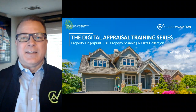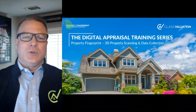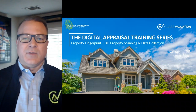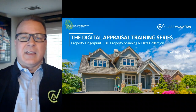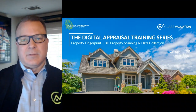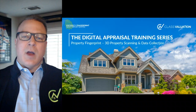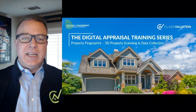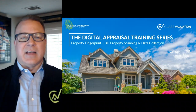Hi, my name is John Dingman, and I am the Chief Appraiser for Class Valuation. In March of 2022, the GSEs, both Fannie Mae and Freddie Mac, introduced desktop appraisals into their respective guides. Class Valuation's Property Fingerprint solution serves both 3D scanning and property data collection, and it supports the desktop and hybrid appraisal process. The digital appraisal training series is intended to assist appraisers in the use of Property Fingerprint when completing desktop or hybrid appraisals. The appraiser's task of completing the virtual inspection of the property is the most important and requires your due diligence as an appraiser.